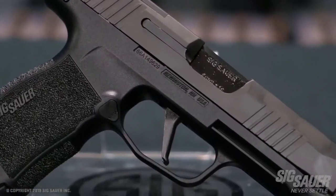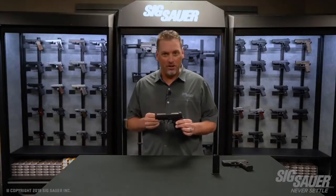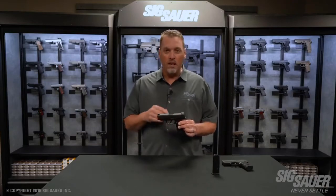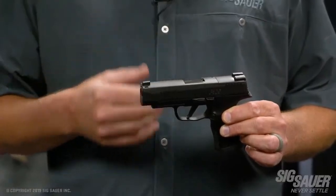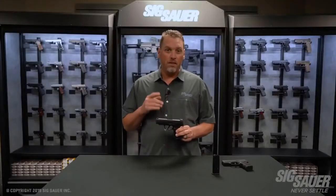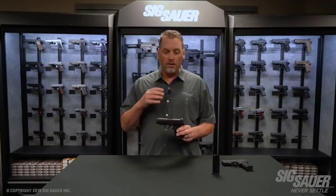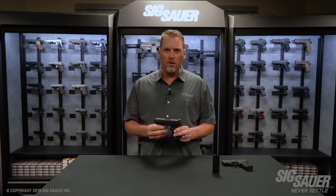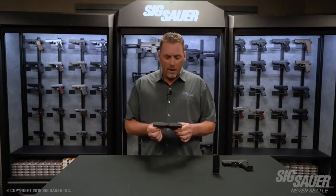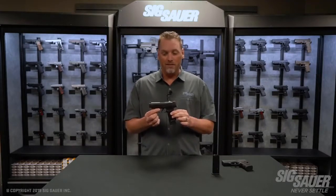One change you may have noticed immediately is the difference in slide and barrel length. This slide and barrel is 3.7 inches as opposed to the old 3.1, giving you a little more sight radius and flatter recoil, making the gun more controllable. It checks all the boxes — a really small pistol, big enough to get your whole hand on, controllable, with good sight radius and incredible accuracy, just like its little brother the 365. This gun is going to redefine the pistol carry market. The 365XL.